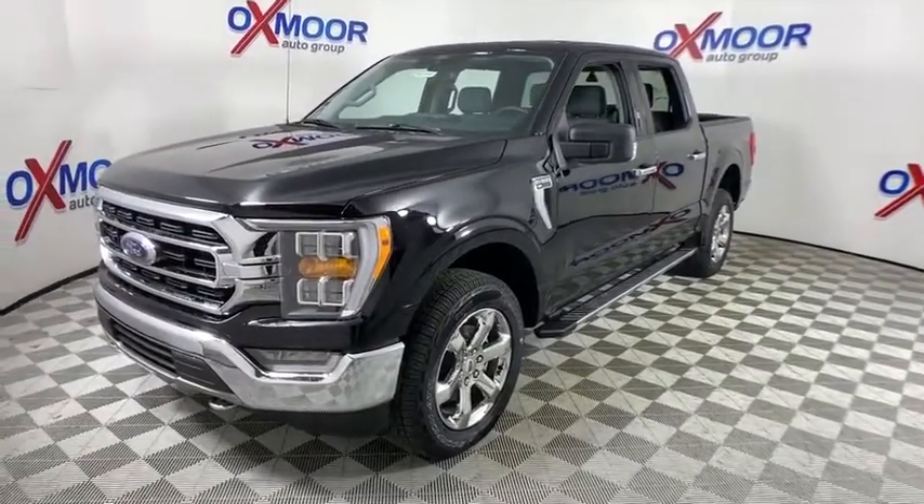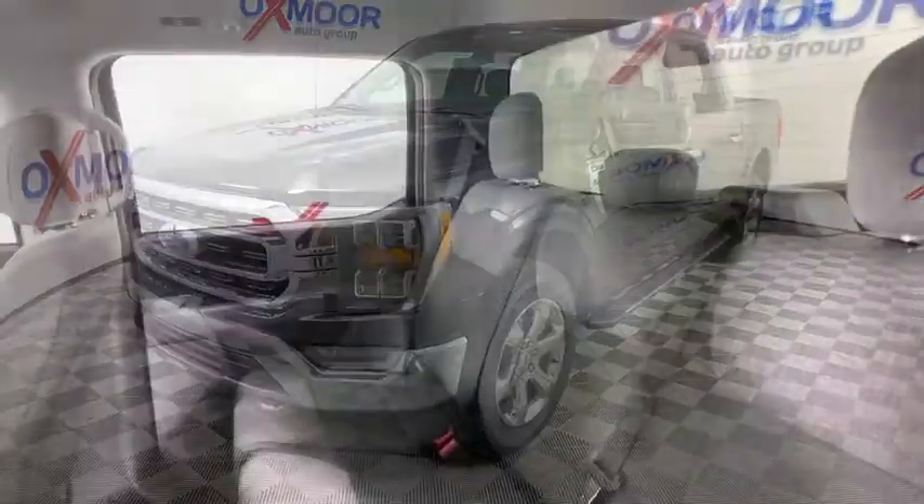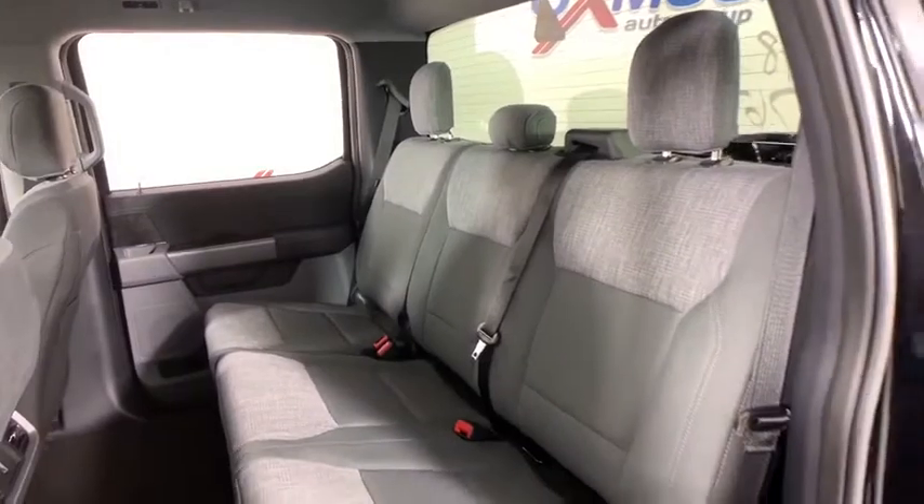Rear window defroster. Security system. Compass. Power windows. Fog lights. Electronic stability control. Tachometer. Remote keyless entry. Brake assist. Panic alarm.